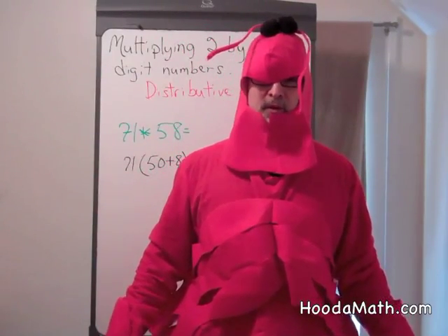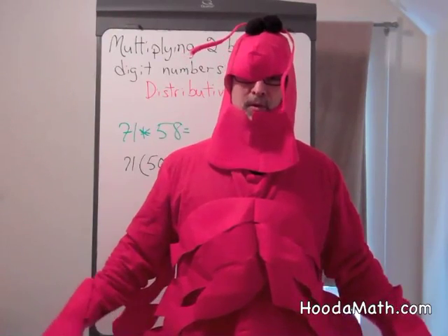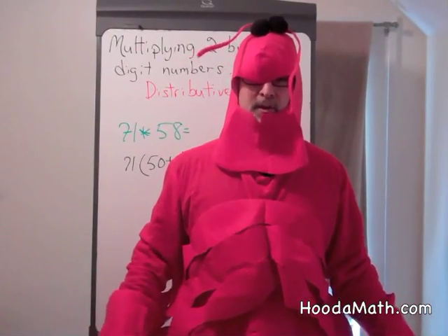We can smell food, we can smell friends and enemies, we can distinguish between males and females, all by using our antenna.